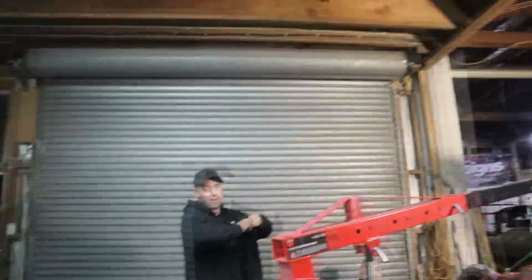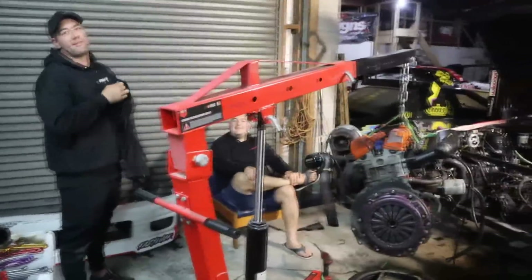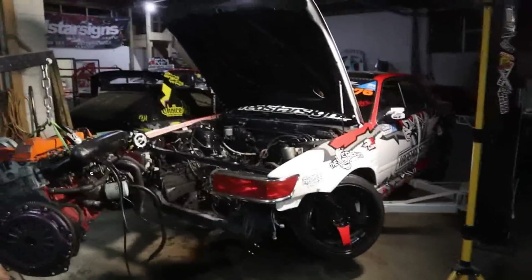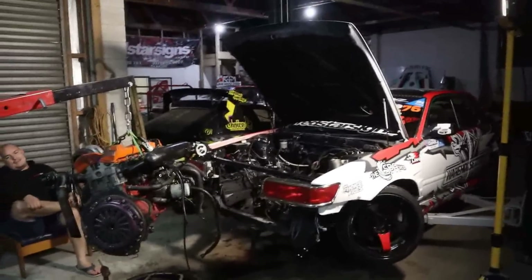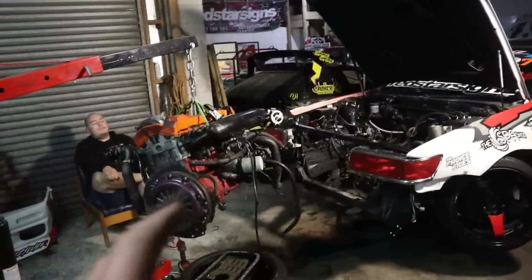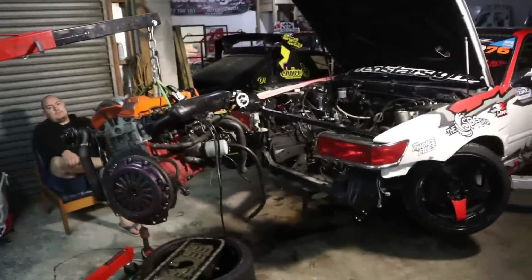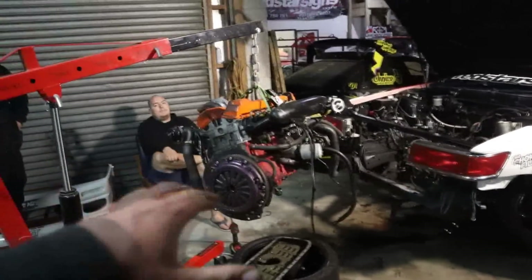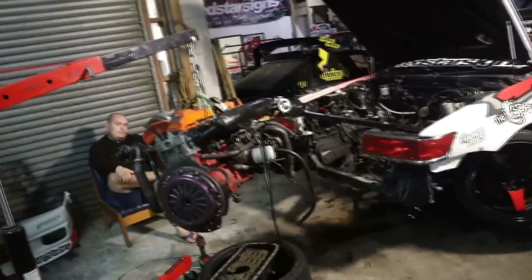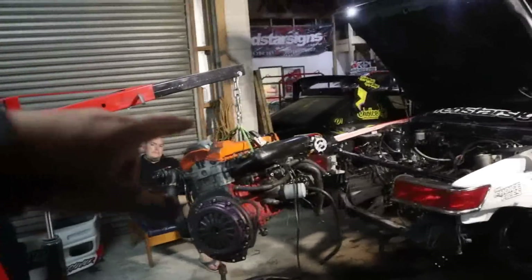Shout out to the boys for being here and Alex for supervising. So what we're going to do is the motor's going to get sent to Chicken at Air Find Turbo, and then he's going to get another block and build us up a good motor. It'll be a few upgrades - we'll put a bigger sump on it, check the turbo, do a few things we want to do, and a trigger kit and stuff.